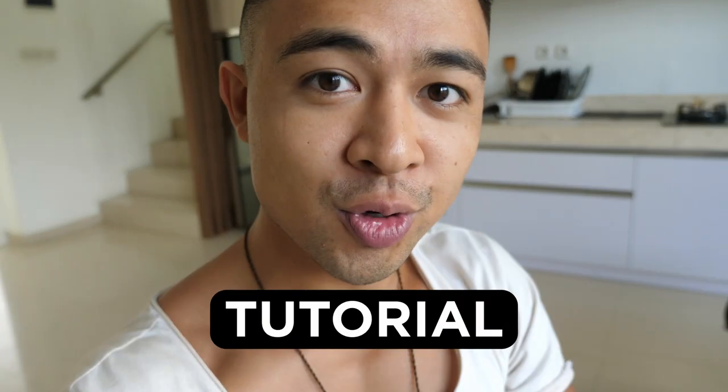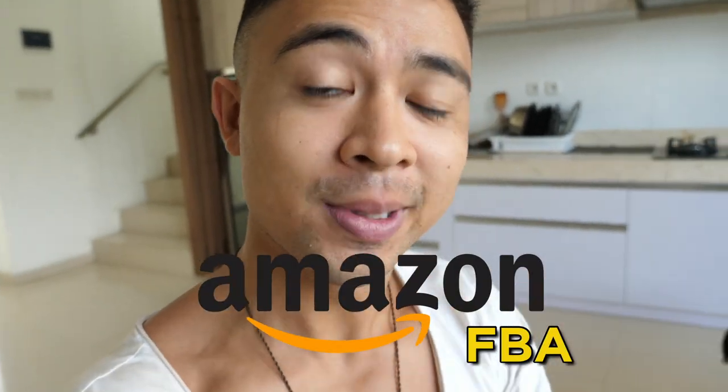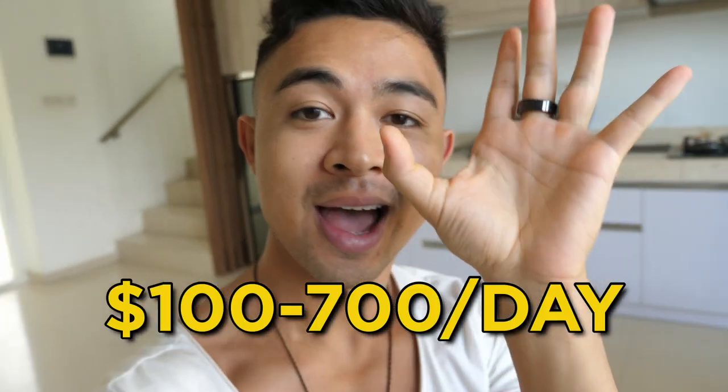In this video, we're revealing a complete step-by-step tutorial on how to sell on Amazon FBA for complete beginners — and how complete beginners are earning $100 to $700 a day with no experience. More on that after the intro.